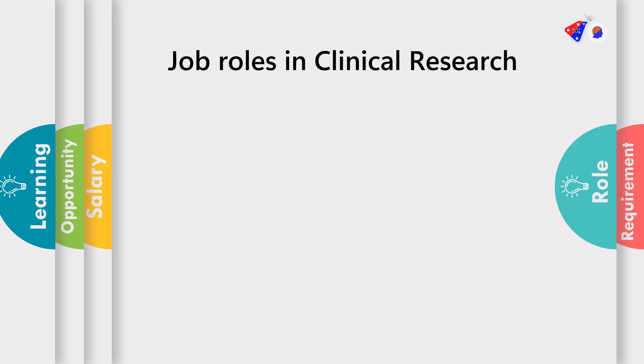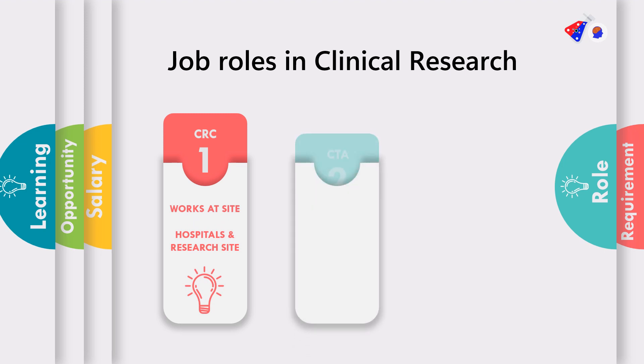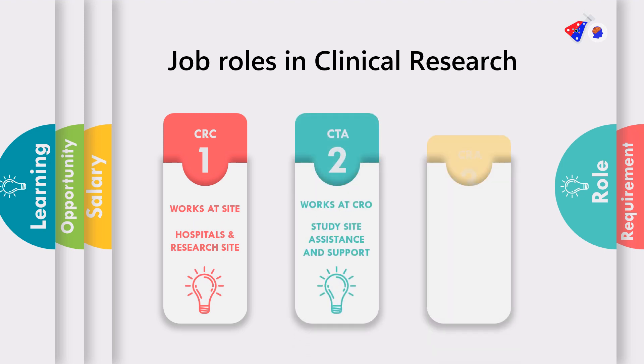Now coming on to the job roles in clinical research, there are three major job roles. The first is called CRC, which is Clinical Research Coordinator. Second is called CTA, which is Clinical Trial Associate, and third is called CRA, which is Clinical Research Associate.